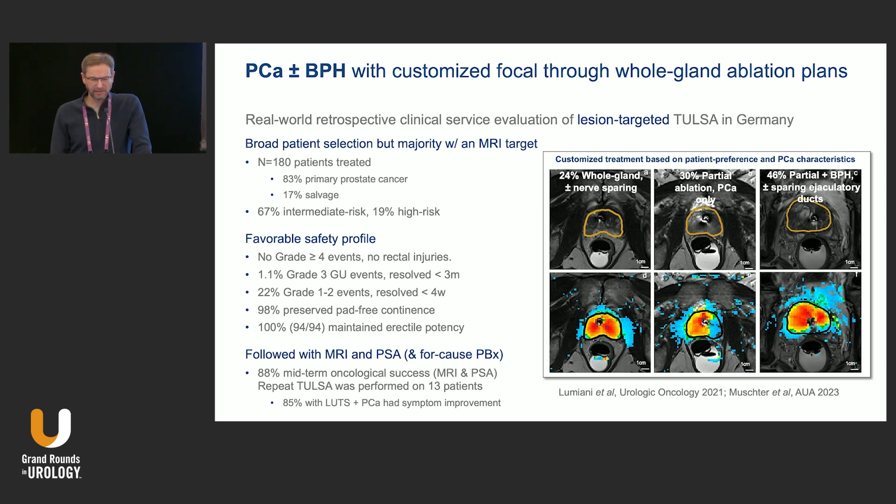There's a push to use TULSA for BPH, since it ablates prostate tissue. However, we already have many other BPH technologies that don't cause incontinence or impotence. TULSA also requires MRI time, and complications like urethral stricture can occur at similar rates to other BPH treatments. It could be a competitor in that space, but I don't see BPH as its primary focus.